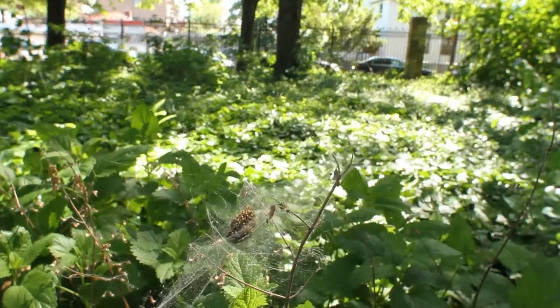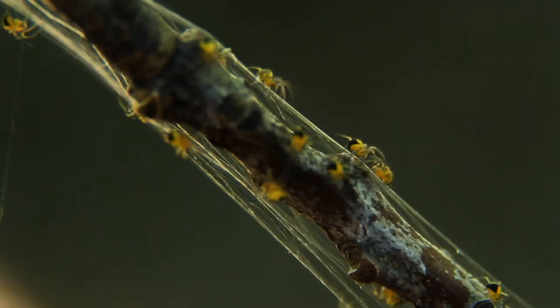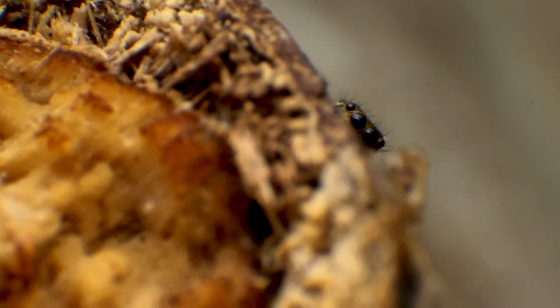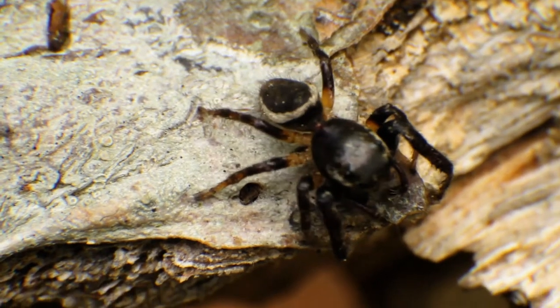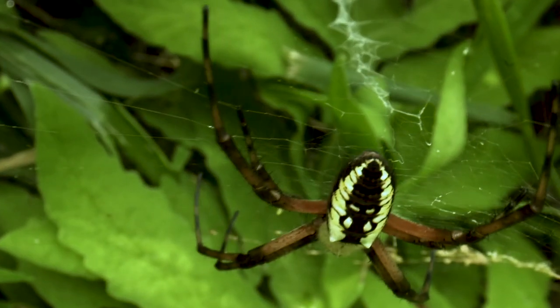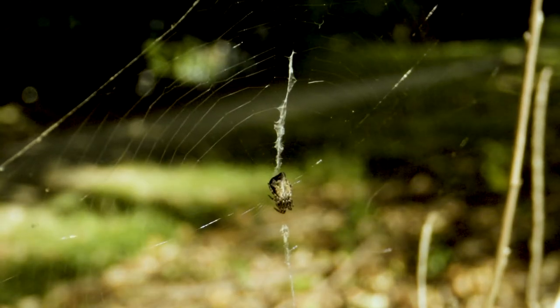Spiders are the only animals that really rely on silk throughout their entire life — to eat, to reproduce, to wrap eggs, to transfer sperm. They make their homes out of silk, but some species don't use silk as much as others. They still use silk almost every day of their life, but may not rely on it for foraging. While other spiders, like orb web weaving spiders, are absolutely tied to silk production, and they use those silks for all kinds of purposes.